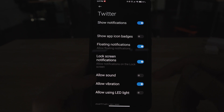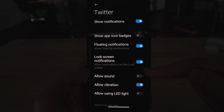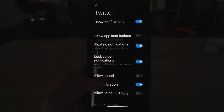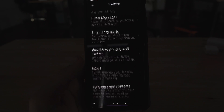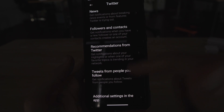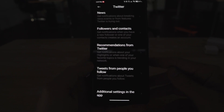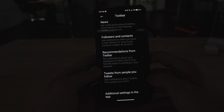Now, notifications — lock screen notifications, show app icon badges. If you like this, use it; if you don't, don't. You can go ahead and customize everything that you would get notifications for in-app.